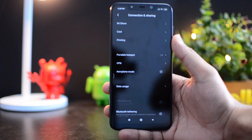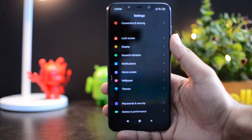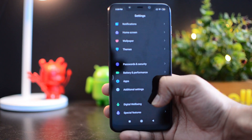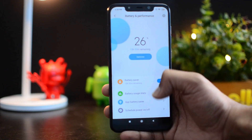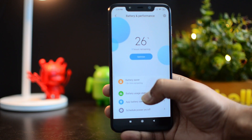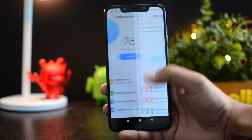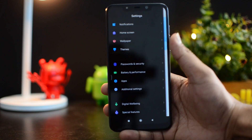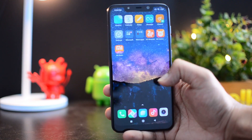Expect more phones to be supported as Xiaomi partners with other brands over time. Another feature that was mentioned when MIUI 11 was announced was the Ultra Battery Saving mode, but when we tested it we couldn't find it. There is just the standard battery saver included — no Ultra Battery Saving option. This might be coming in a future update.